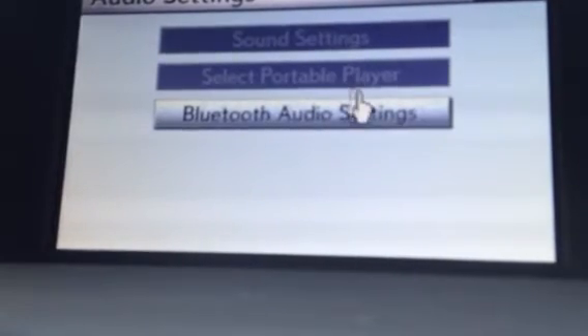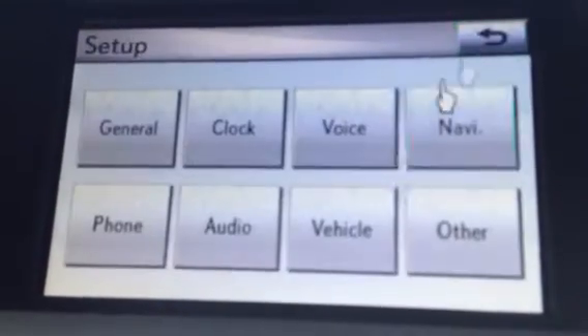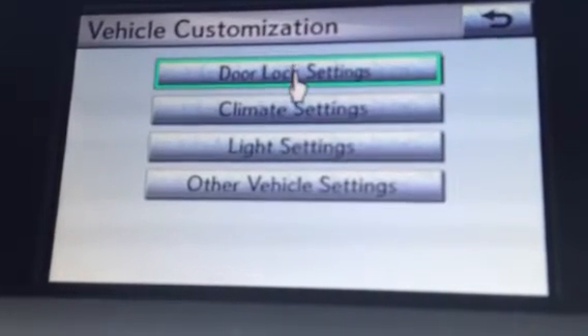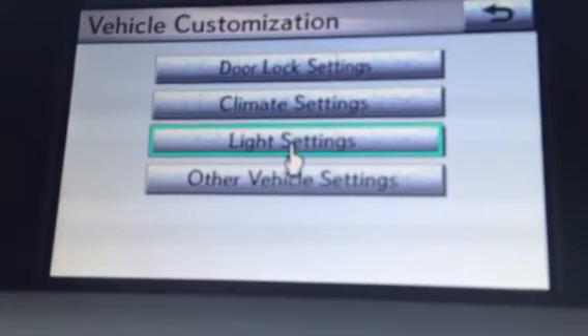Under audio, go in and do all of your audio settings and your Bluetooth audio. Vehicle is a really great one as well. When you hit vehicle customization, you can change the door lock settings, the climate settings, and the light settings.